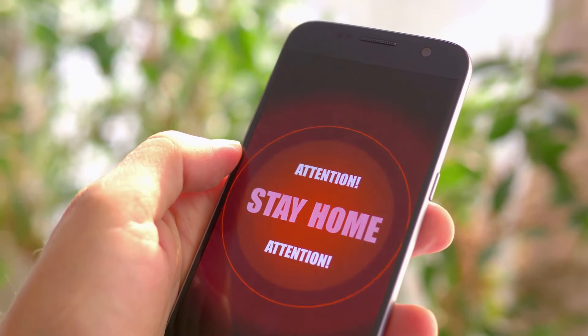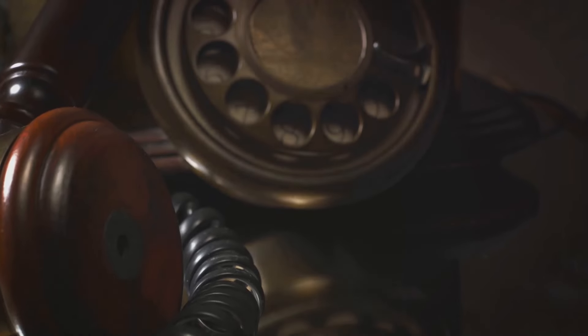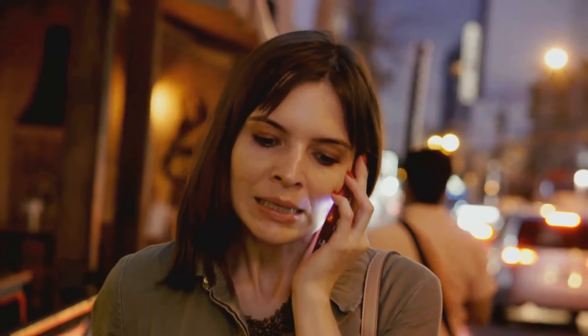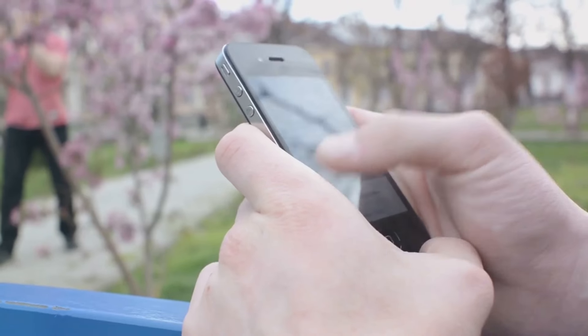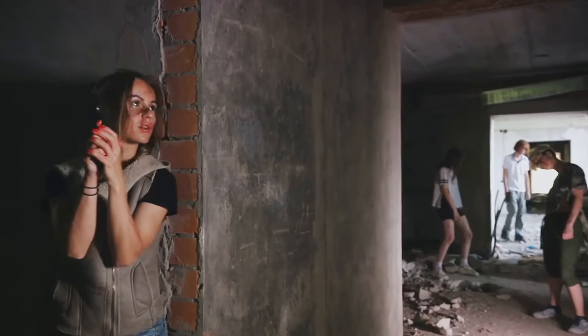Communication devices are your link to the outside world when the lines are down. A radio, a satellite phone, or even a simple walkie-talkie can be a lifeline — keeping you informed, connected, and ahead of the game. Hide your devices in plain sight, disguised as everyday items: a book on the shelf, a box in the closet, or a tin in the kitchen. Batteries and chargers should be stashed away out of sight but within easy reach. Avoid discussing your communication setup with anyone who doesn't absolutely need to know. Remember, information is power — being prepared is your best chance at survival.